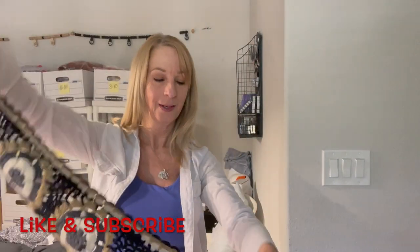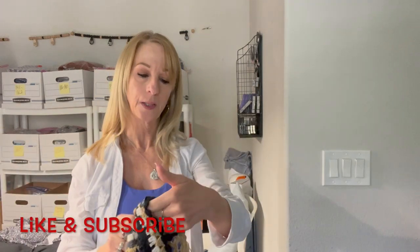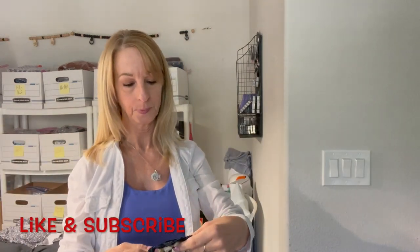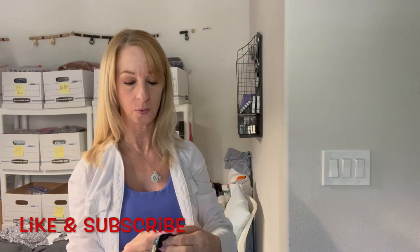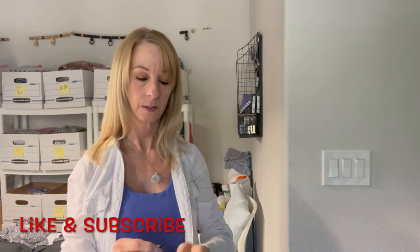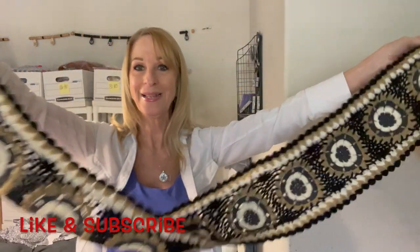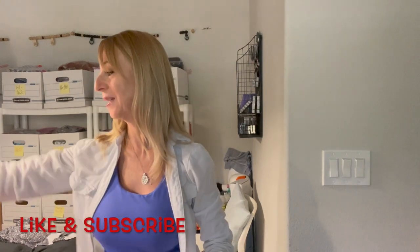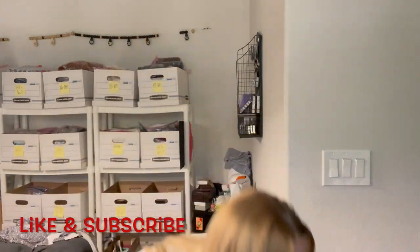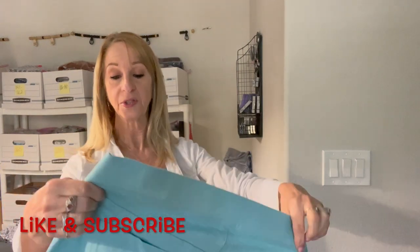Oh here's another scarf — this one looks homemade with little tassels and little granny squares. I like it! This is Reaction by Kenneth Cole, 100% acrylic. I'm liking this box — I got different things. I want more boxes from Philadelphia!